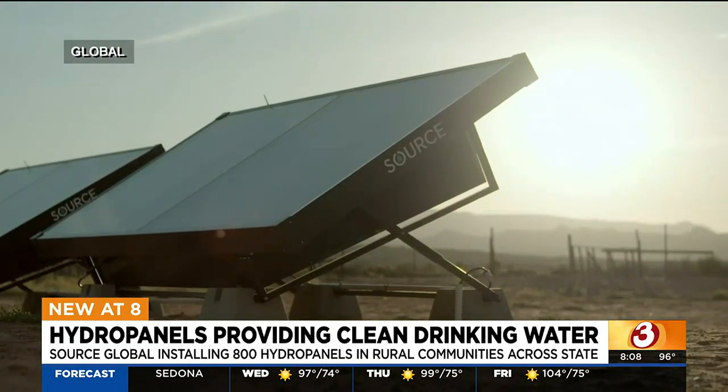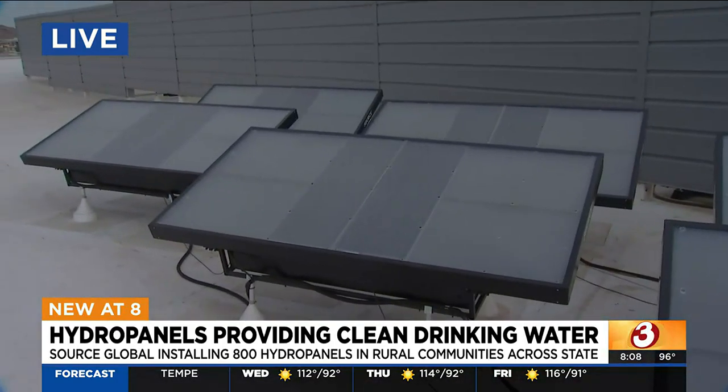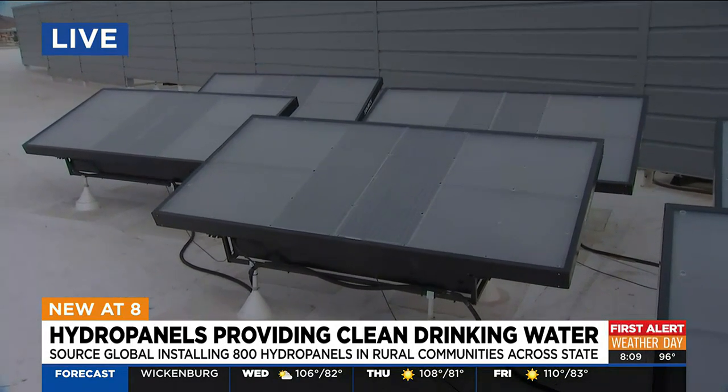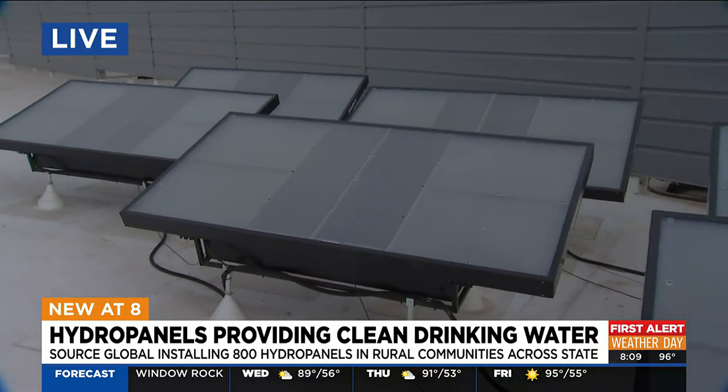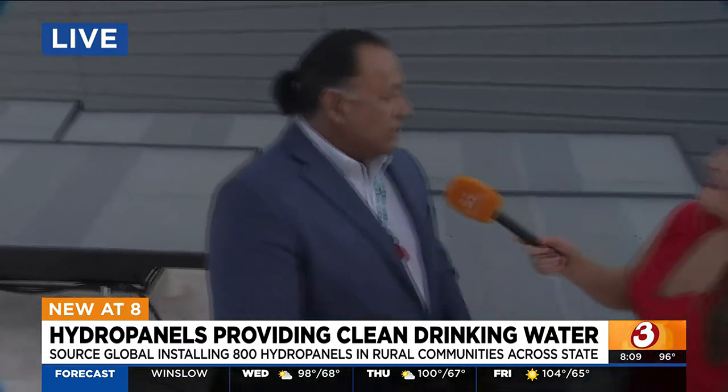It allows our community members to benefit from technology that's available today. A lot of people take for granted the water that comes out of their taps every day — that is not the case for so many others. In some of our communities, it's not just access to water, but also the economics — can they afford it? Those are some of the other challenges that factor into making this available and free. We're very grateful for the grant and for the opportunity to work with Source Global on this project and bring this resource to communities that are really in need of it.